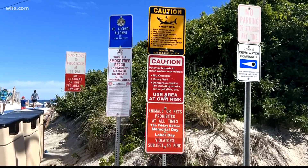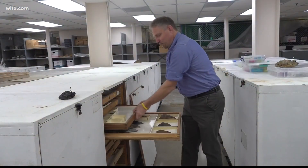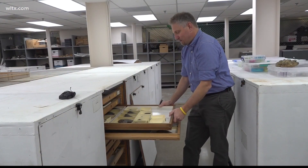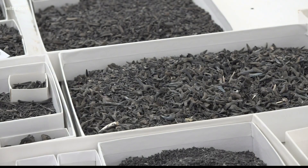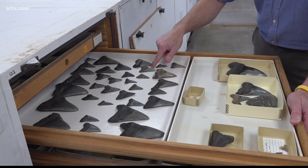It is not uncommon to find a shark tooth along the South Carolina coast. Dave Shishimori says that's because sharks replace their teeth almost every week. Each one of the teeth is going to fall out and be replaced every week. One shark can shed 20,000 to 30,000 teeth in its lifetime.